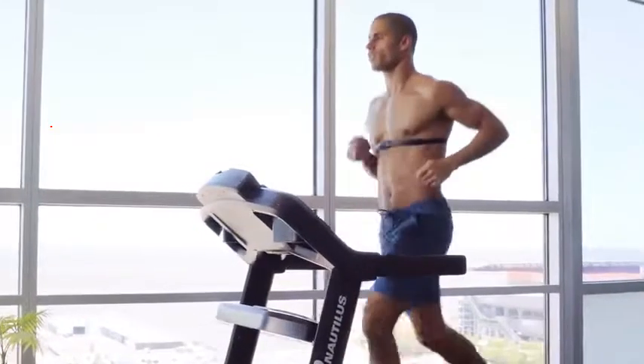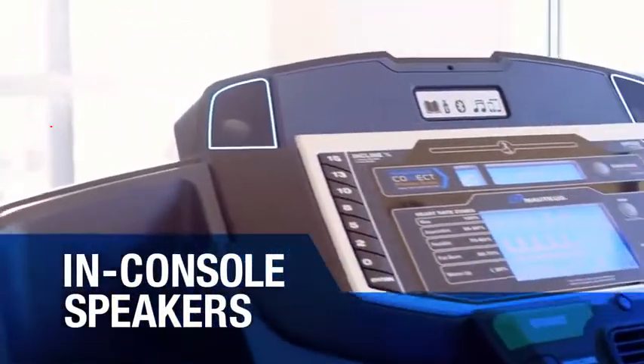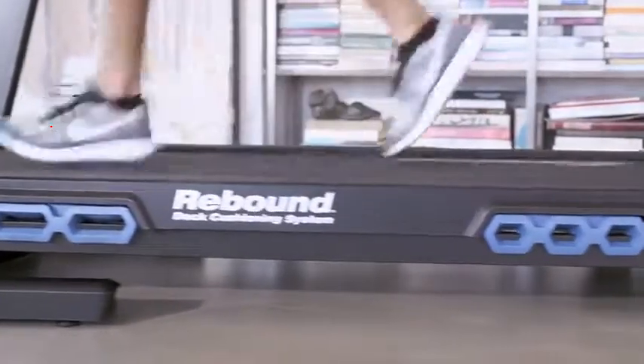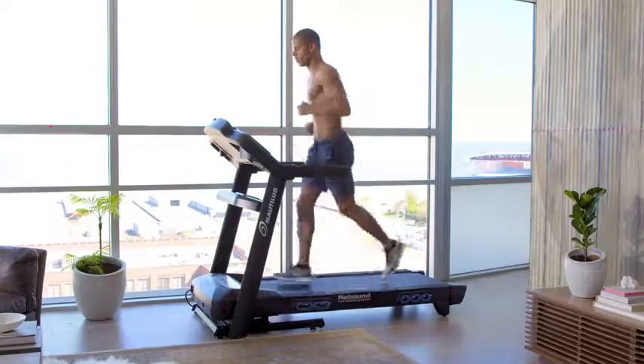Additional features include a 3.5 CHP motor, 2.75-inch rollers, a 20 by 60-inch gym-quality running path, telemetry-enabled heart rate monitoring with wireless chest strap or grip sensors, premium in-console speakers, and a three-speed fan. All of this adds up to a treadmill that delivers the performance results you want and the connected metrics you need to hit your goals. That's Nautilus training.